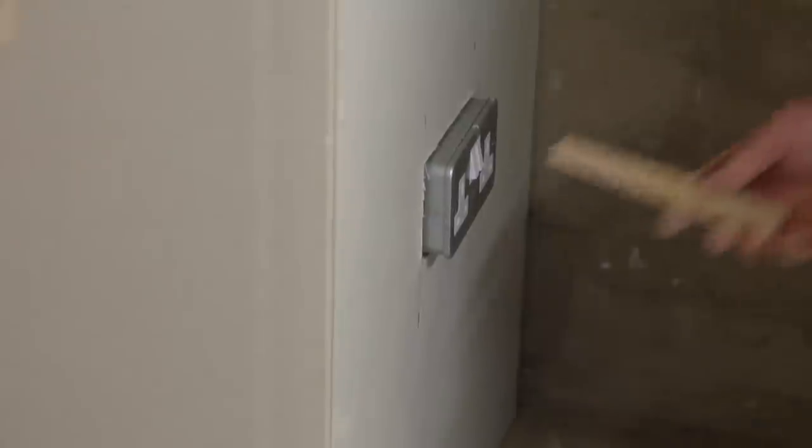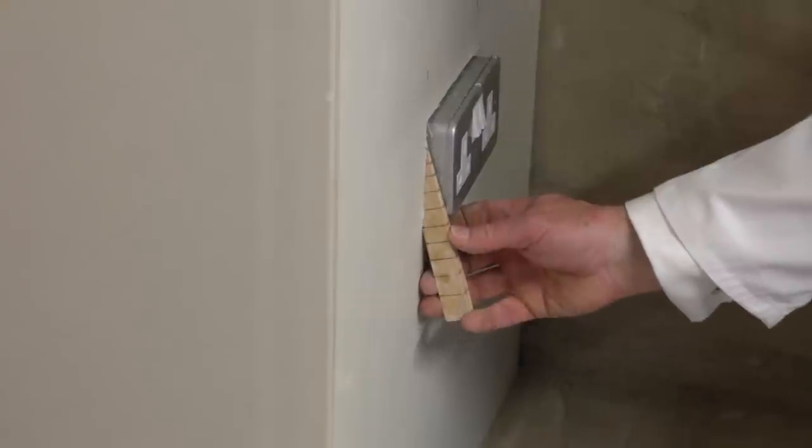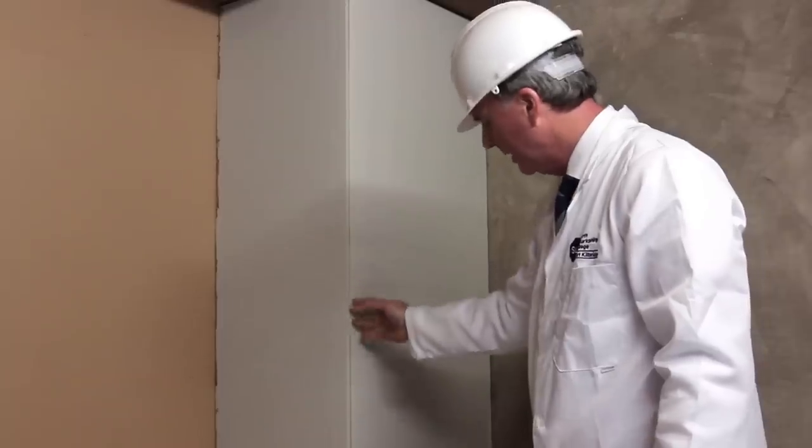For the dry lining fixing wall boards elements, the assessor will check that boards are cut accurately and fixed securely to the background, the finished surface is plumb, straight, and square, and that the beads are not damaged.